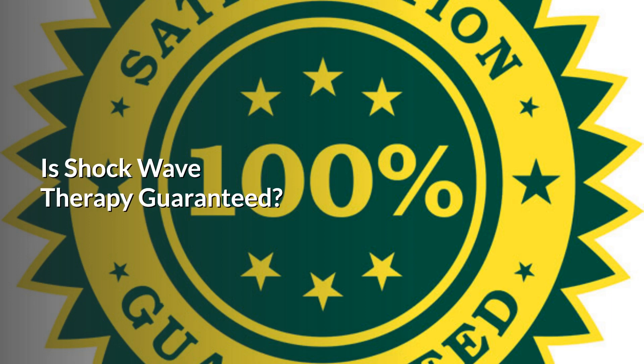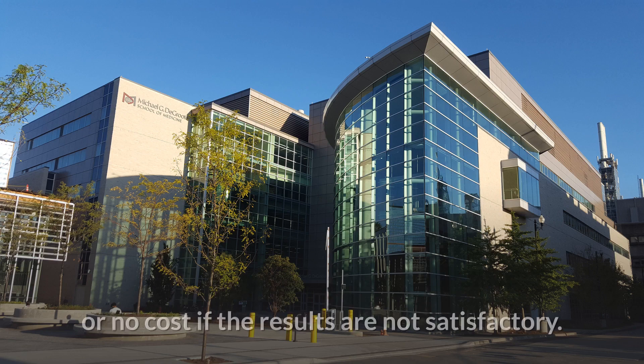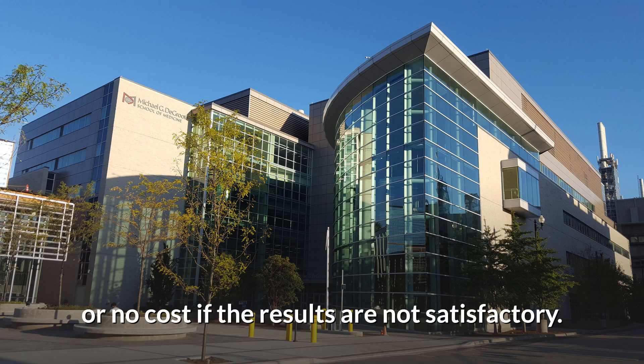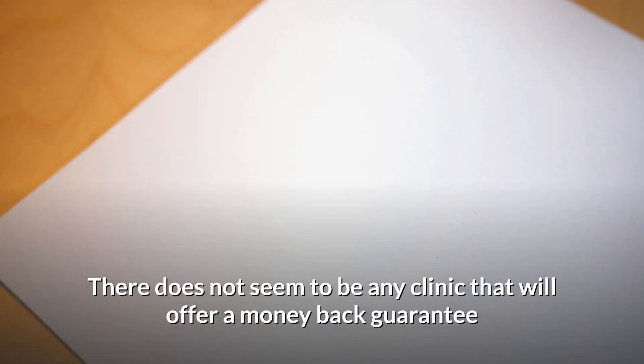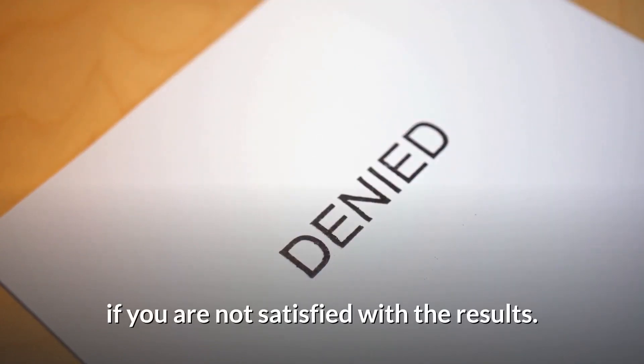Is shockwave therapy guaranteed? There are some clinics that will offer continued treatment at reduced or no cost if the results are not satisfactory. There does not seem to be any clinic that will offer a money-back guarantee if you are not satisfied with the results.